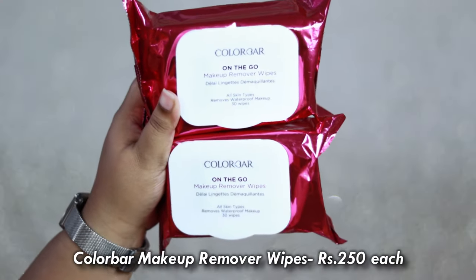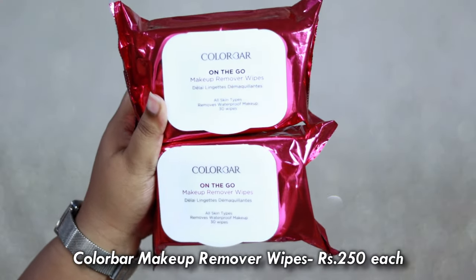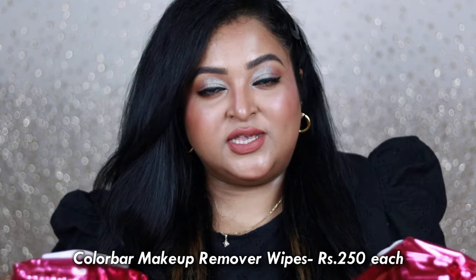The next two products are ColorBar makeup remover wipes, which I always stock up because they're essential for my makeup tutorials and lipstick videos. These are one of the most effective makeup remover wipes available in the market — they do have fragrance but remove makeup in one single go. They were also on really good discounts on the Cult app.